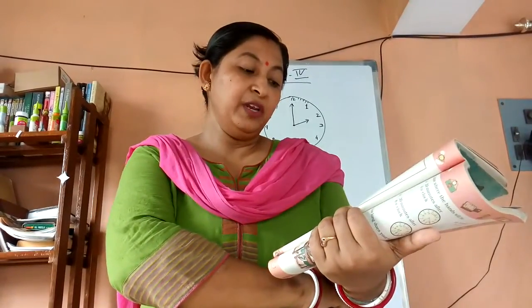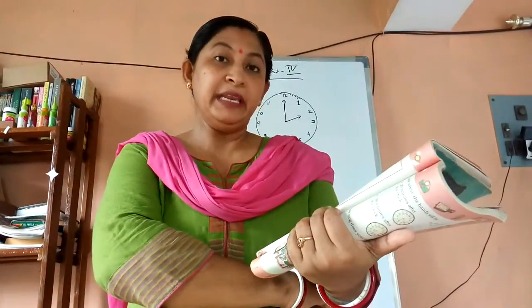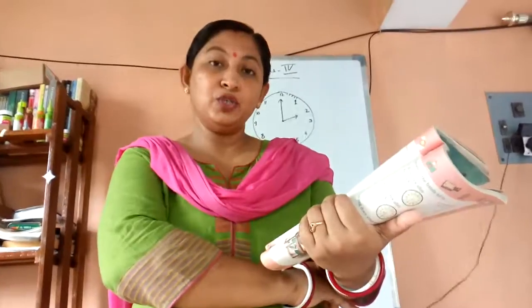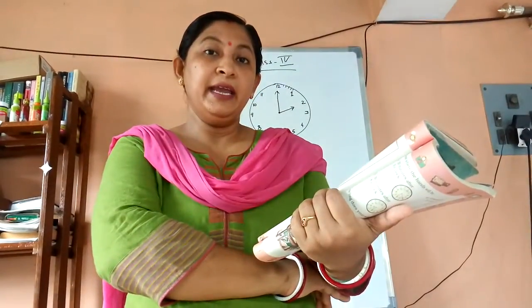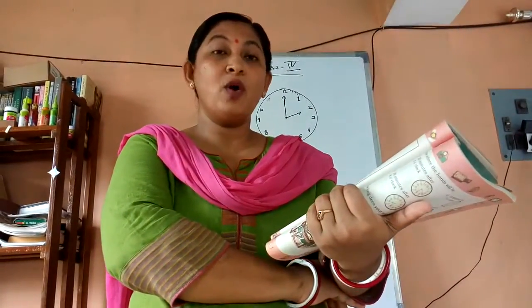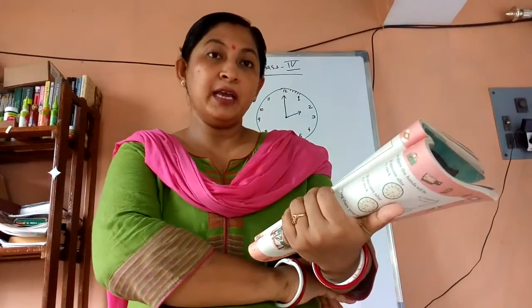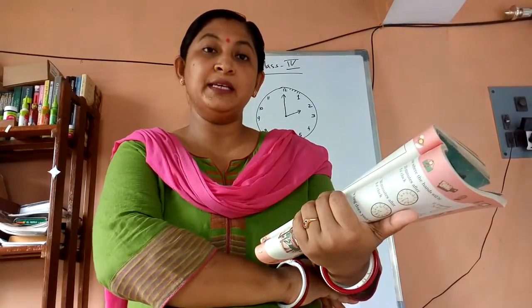Now question number 3 — find out how long it will take the minute hand to move. In the book, the smaller hand is called the hour hand and it shows the hour; similarly the bigger hand is the minute hand and it shows the minutes. Between each two numbers — like 12 to 1 — there are 5 small divisions, so you count 5. From 1 to 2 there are again 5 small divisions, and counting all the way around makes 60.